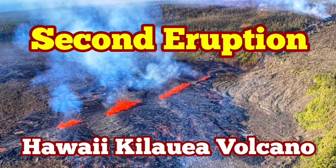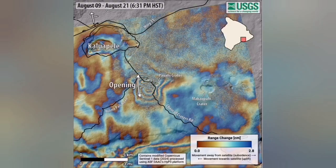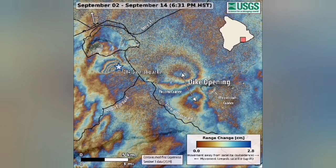Kīlauea volcano of Hawaii Island in the United States of America, in the middle of the Pacific Ocean, has erupted twice this week.